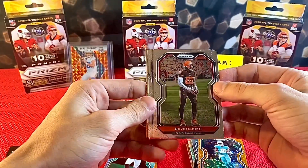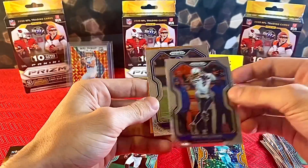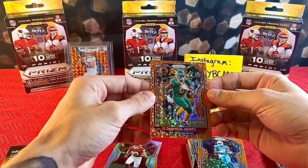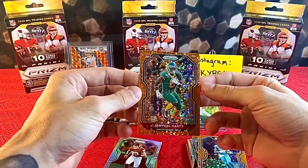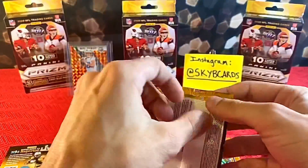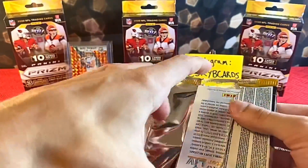Njoku, Mike Williams, a rookie — JaMycal Hasty. I started him in fantasy two or three weeks ago and it definitely backfired, so not a massive fan of him at the moment. Maybe one day he can make it up.